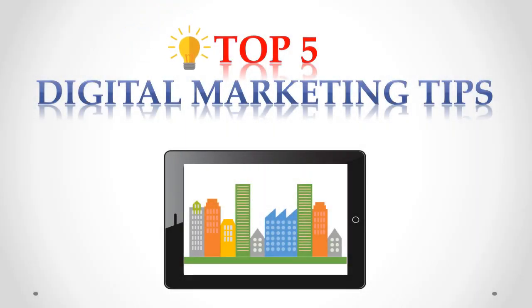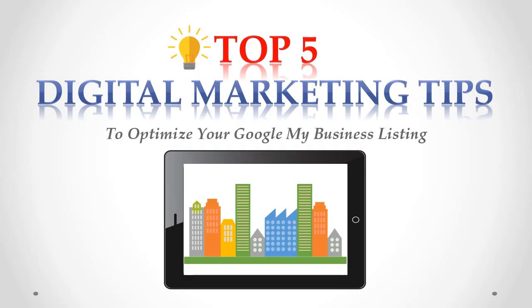Top 5 Digital Marketing Tips to Optimize Your Google My Business Listing.